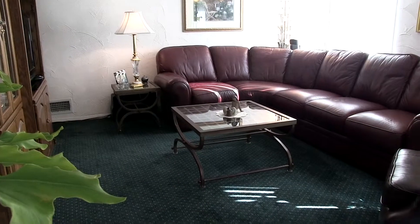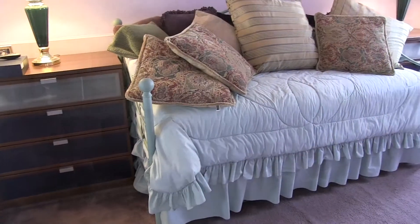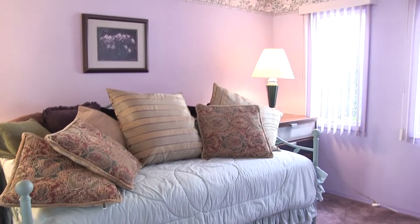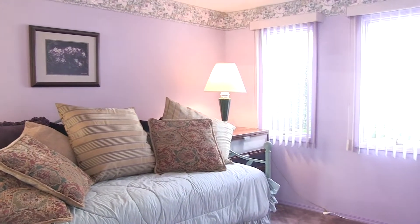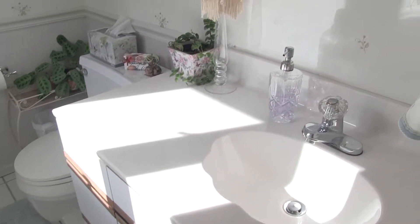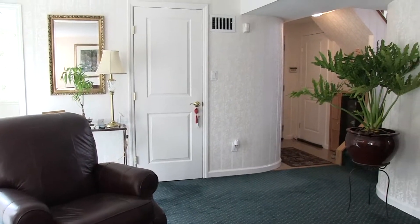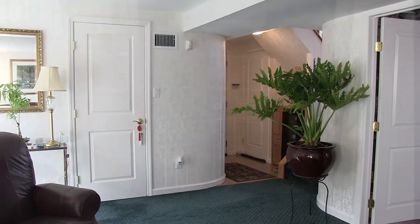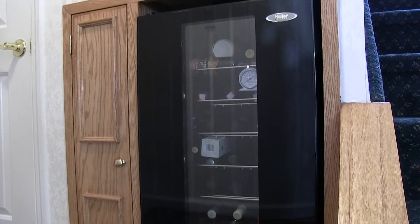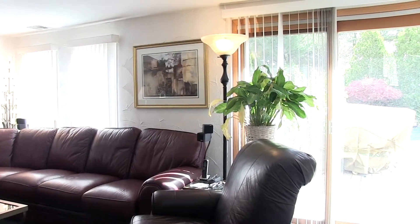Enjoy your ground floor den, which includes another bedroom, a half bath, entrance from your two-car garage, and sliding glass doors leading to the backyard.